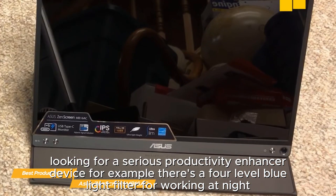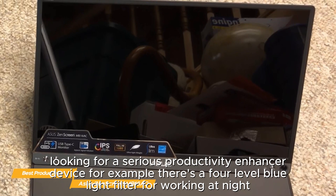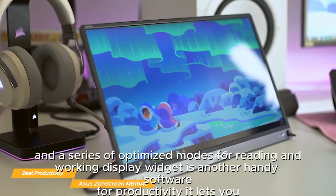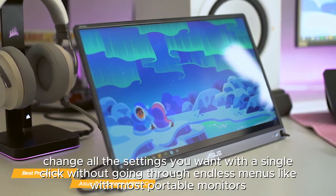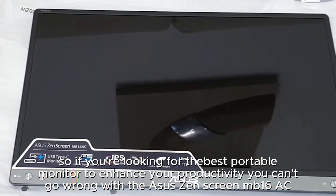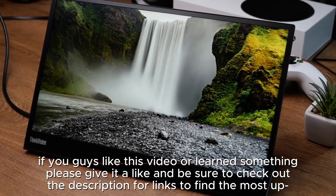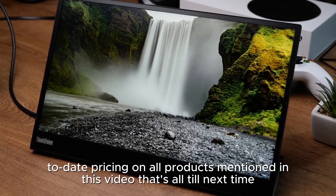As for the software, the MB16 is almost unbeatable if you're looking for a serious productivity enhancer. For example, there's a four-level blue light filter for working at night and a series of optimized modes for reading and working. The Display Widget software is another handy productivity tool — it lets you change all the settings you want with a single click without going through endless menus. If you're looking for the best portable monitor to enhance your productivity, you can't go wrong with the Asus ZenScreen MB16 AC. If you like this video, please give it a like and check the description for updated pricing on all products mentioned.